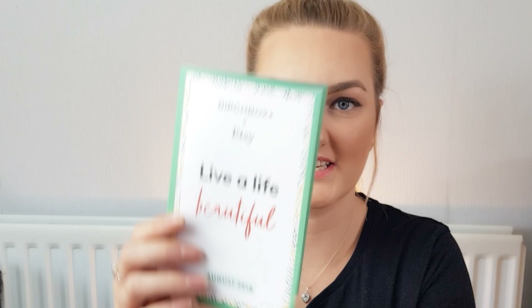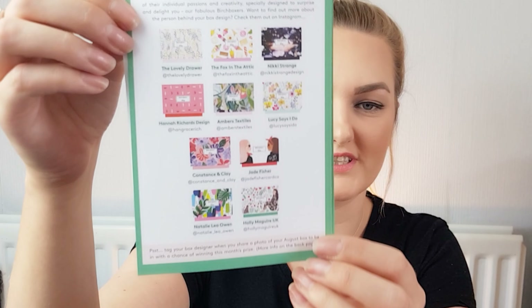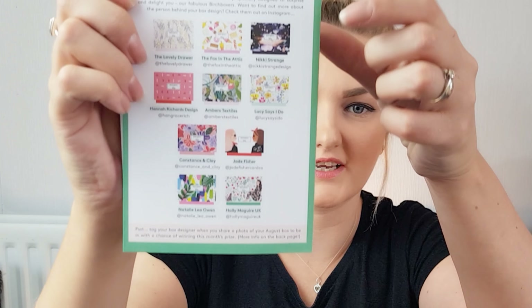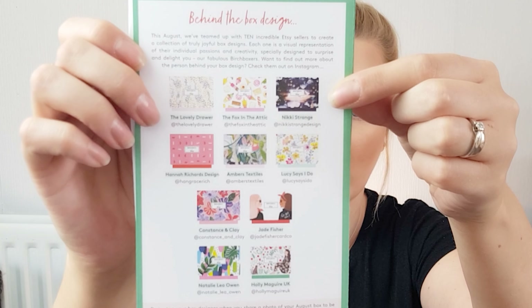I've just opened the little pamphlet that gives you all the details about the products in your box, and yes I was right — those are all the different designs of boxes they've been sending out this month. To be honest I think I've got the worst one. Mine is so plain and simple. There's some beautiful ones — look at this starry night one, how gorgeous! Some really nice floral ones too, just absolutely stunning, and mine is the plainest one of the lot. Anyway, as always I will read the pamphlet as I pull out the products.